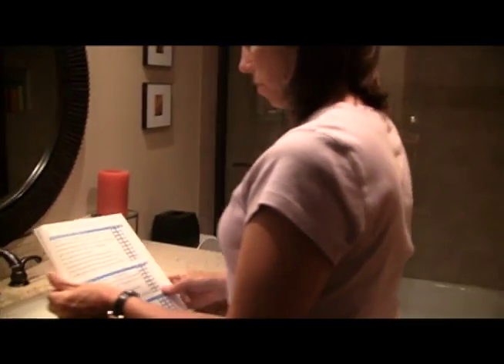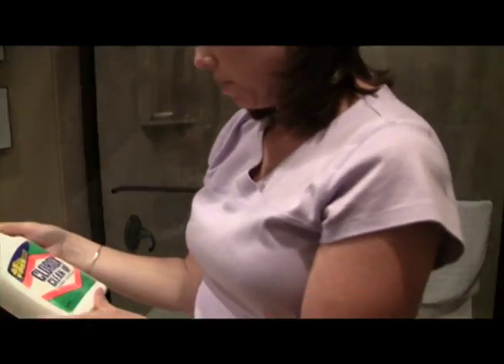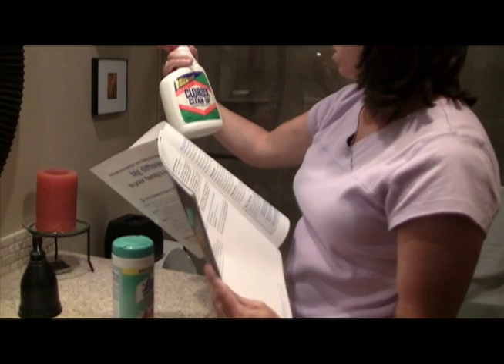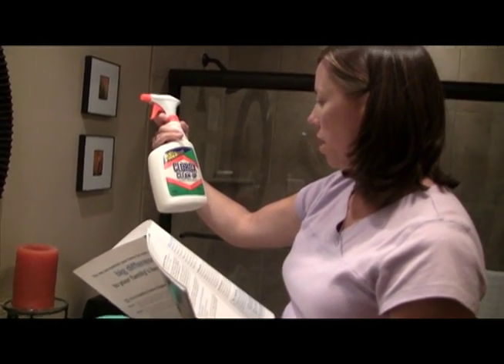In the bathroom, I'm not supposed to have any chlorine bleach. I wasn't aware of the chlorine in the cleaning products, and when we went through that and we really looked at the ingredients, that was pretty surprising.